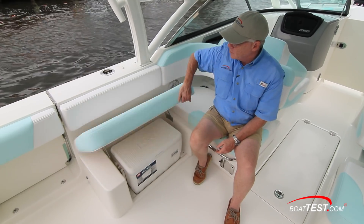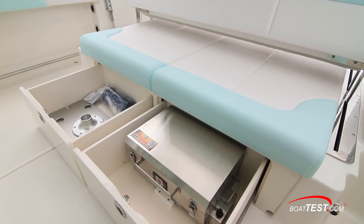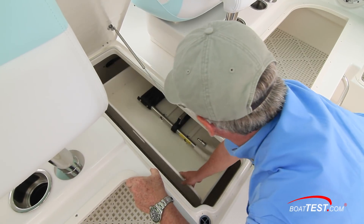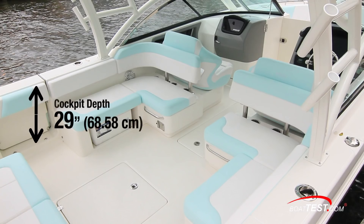Under the port side seat there's a 36-quart Igloo cooler, and this ties into the storage that is seemingly everywhere in the cockpit. There's drawer storage under the aft seats, more under the three forward seats, and in the sole storage compartment there's storage within storage. 40 inches of freeboard at the stern makes for 29-inch cockpit depths to keep everyone secure.